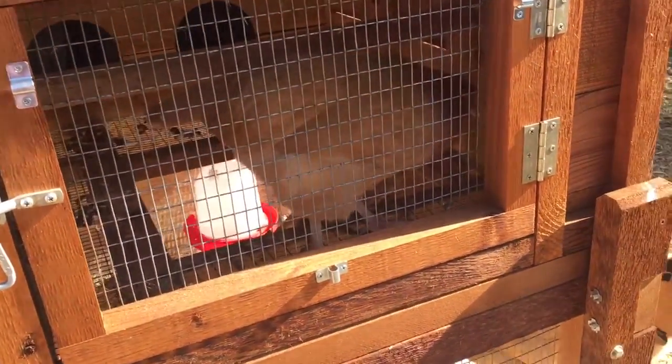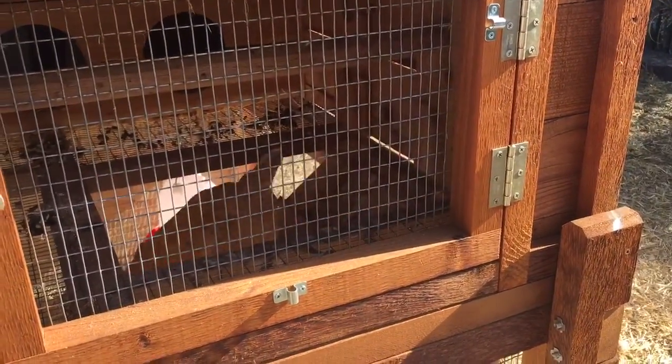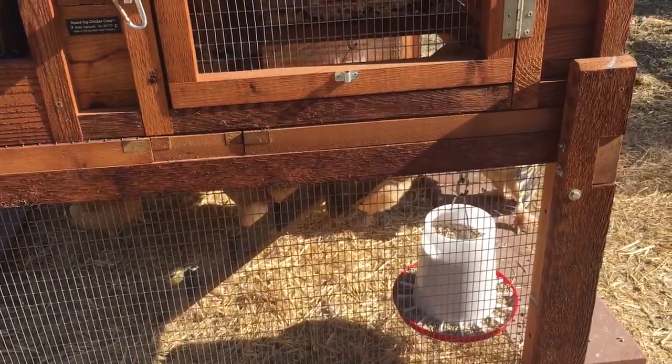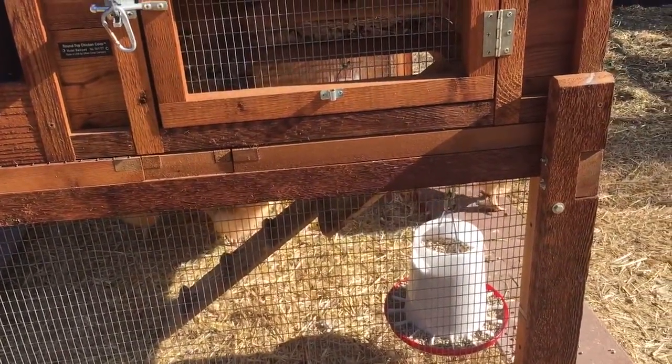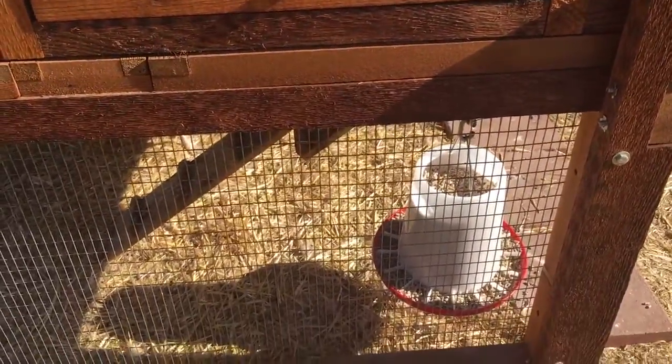After they lay their egg, they do — I don't know if I mentioned this — a chicken song. And then a lot of times the rest of the hens in the flock will take up the song in celebration of the egg being laid.